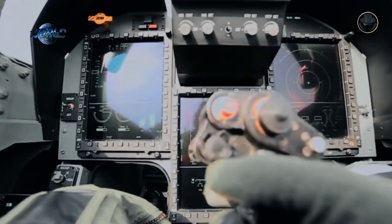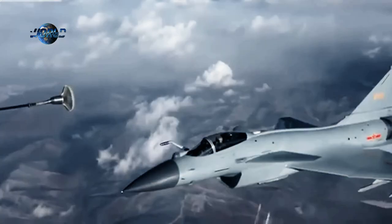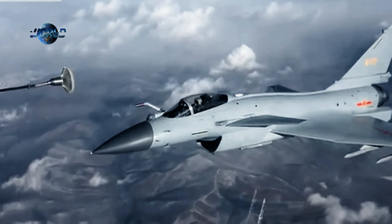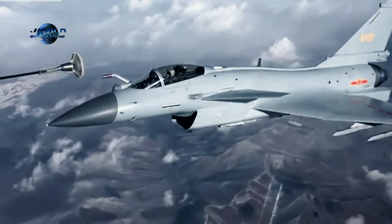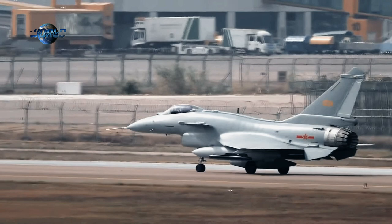Beyond visual range engagement, precision air-to-ground strike, digital glass cockpit instruments, in-flight refueling, and electronic warfare are among the capabilities of the latest J-10C model, which is comparable to modernized variants of the classic American F-16 Fighting Falcon tactical fighter. The J-10C variant is said to have capabilities comparable to edge 4.5 generation jet fighters.